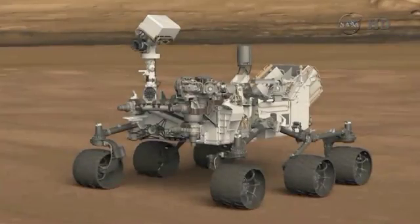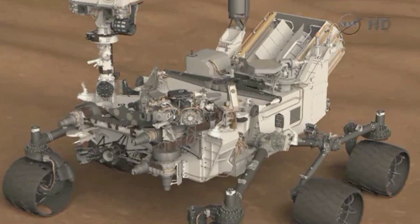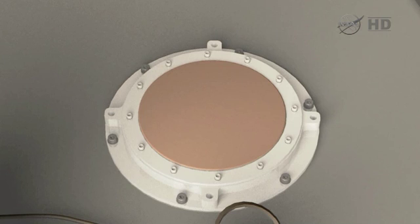This next slide shows basically zooming in on the top deck of the rover, showing where the RAD window is — the Radiation Assessment Detector, or RAD. The field of view is defined for the charged particle channel by this window, and that points towards the zenith. So we characterize and measure charged particle radiation coming in from the atmosphere, as well as neutral particle radiation — neutrons and gamma rays.